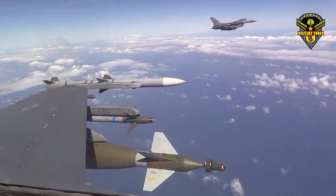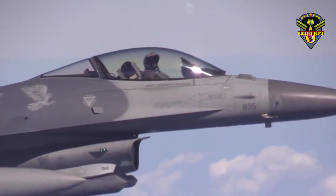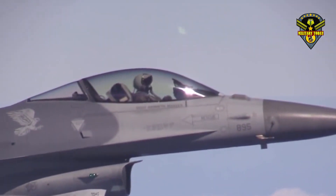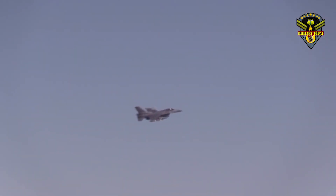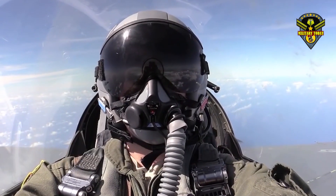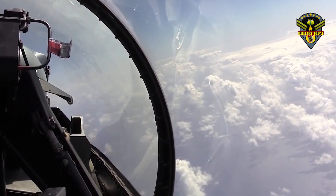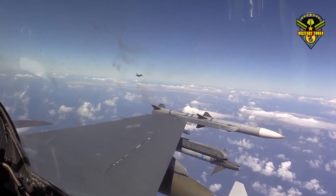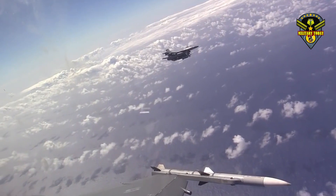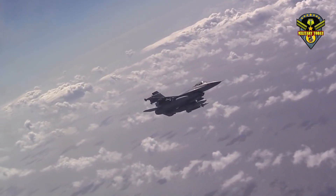Lockheed Martin boasts about the F-16V's capability to carry a vast arsenal of weapons. With more than 36 years of weapon integration experience with the F-16, the company states no other organization can match this weapons integration experience. In concert with the U.S. Air Force and multiple F-16 foreign military sales customers, Lockheed Martin has certified more than 3,300 carriage and release configurations for greater than 180 weapon and store types, making the F-16 one of the most versatile multi-role fighters ever.